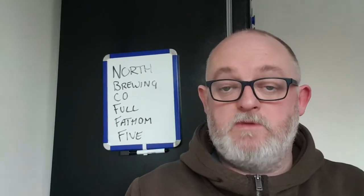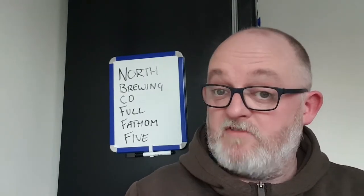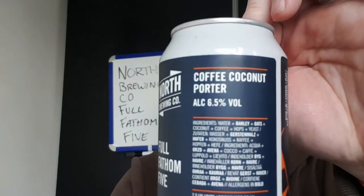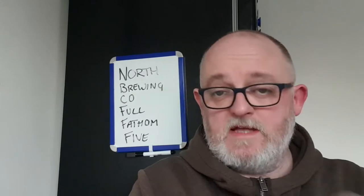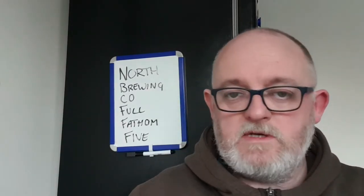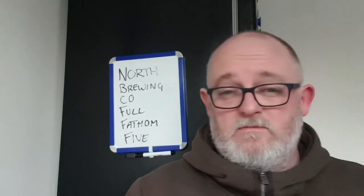Hello and welcome to another edition of Beer That's Beer Reviews. Today we are reviewing North Brew Co's Full Fathom Five, picked up from Morrison's. It is a coffee porter weighing in at six point five percent ABV. It was packaged on the 13th of December 2021 and best before the 13th of December 2022. This was in Morrison's four-for-three range, so you get the cheapest or fourth one for nothing.